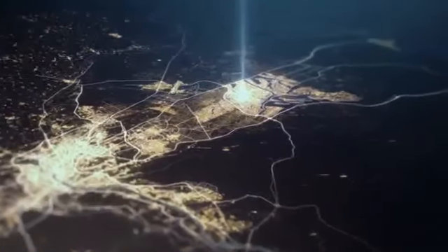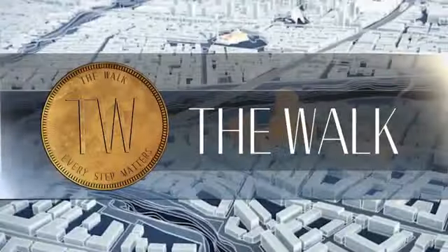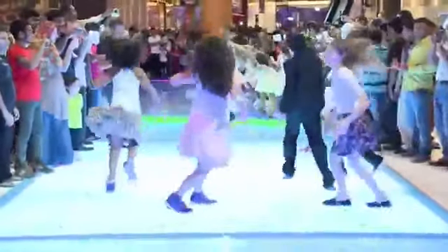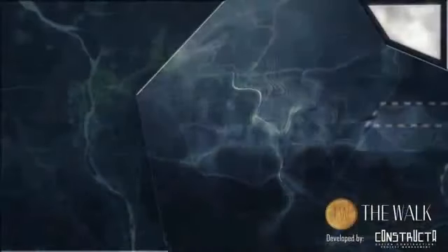A new era arises. A bright sun shines on the horizon. A new milestone is established in Egypt's new capital — the Walk — the first commercial and administrative mall in the new capital to be a direct contributor in the building of Egypt's modern economy and a solid investment in the future of upcoming generations, where technology and nature coexist in perfect harmony.